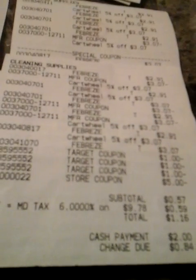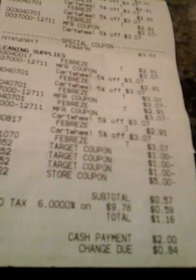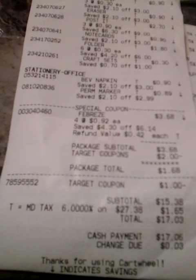Look at what I paid — a subtotal of 57 cents, with tax a dollar 16.